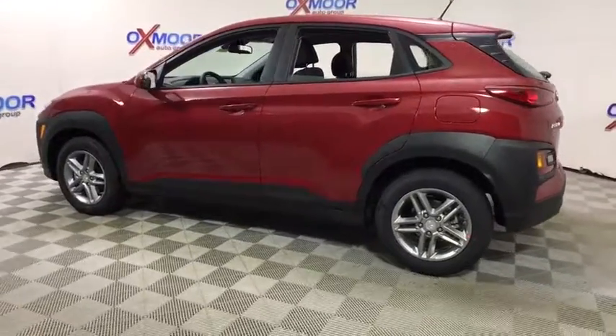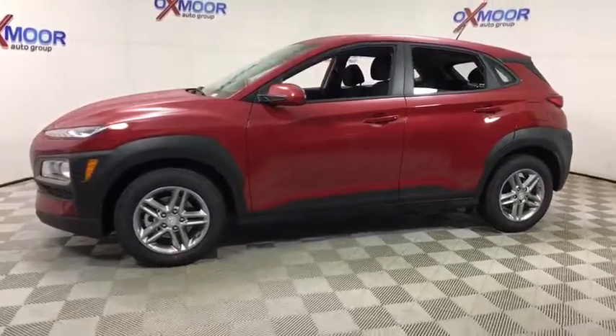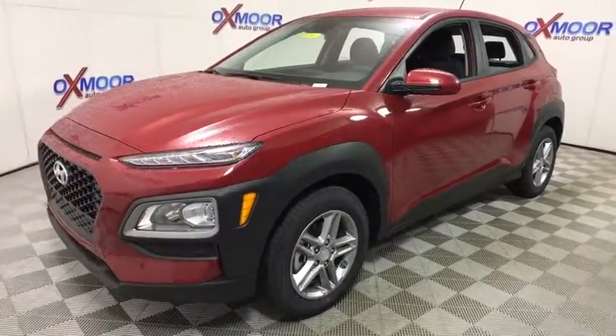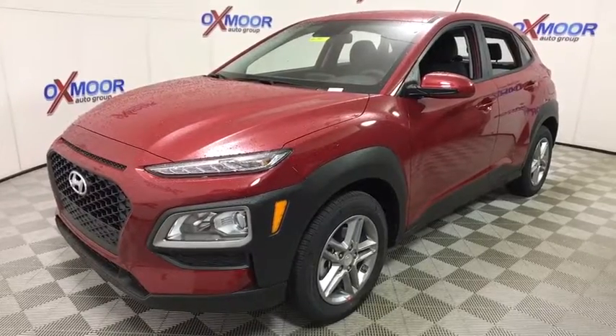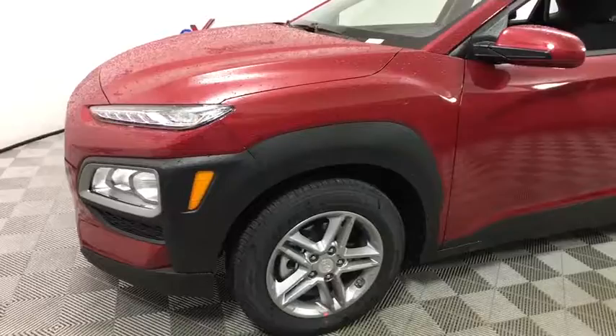2019 Hyundai Kona. The Hyundai Kona provides a wide variety of functionality in a small SUV body. The energetic design is perfect for those looking to marry their adventurous side with their urban lifestyle. This vehicle has less than 100 miles.